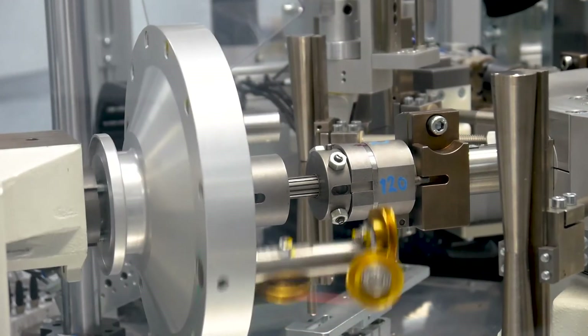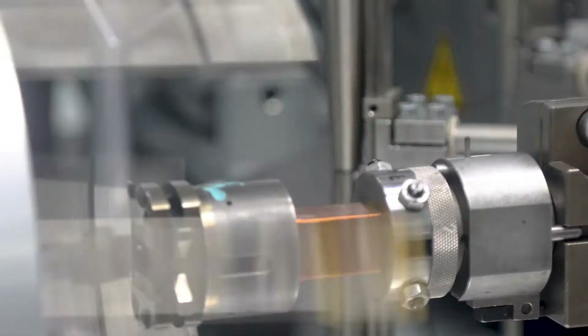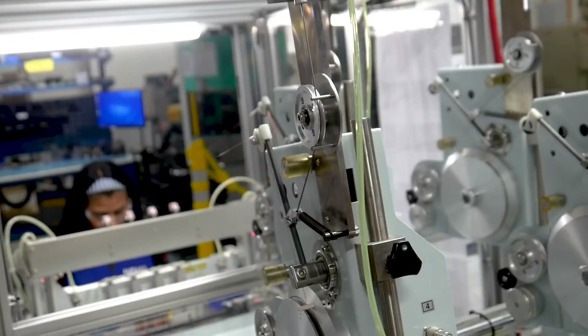A variety of different coils are manufactured in Reynosa, including high-energy ignition coils, distributor or block coils, coil-on-plug coils, and pencil coils.